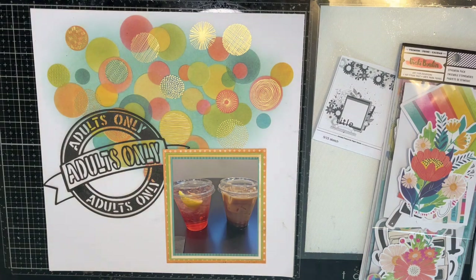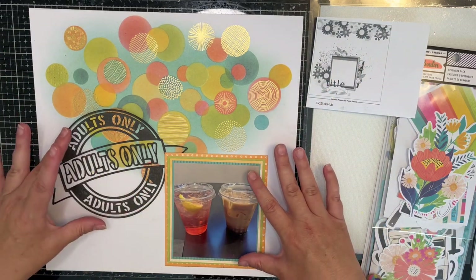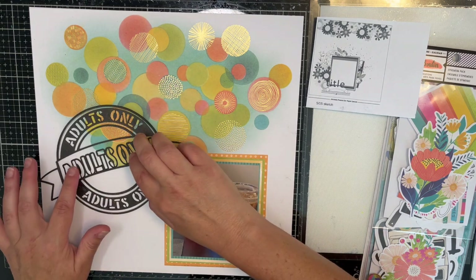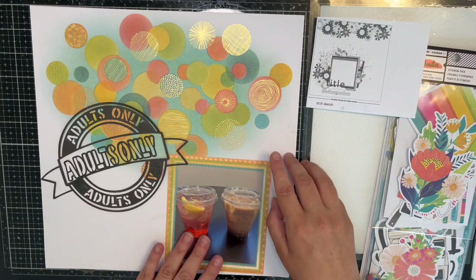Sorry about that — I got interrupted. So looking at my sketch, this is what I have so far. I'm going to put my photo here, my Adults Only cut file here, and then we're going to layer up some ephemera.